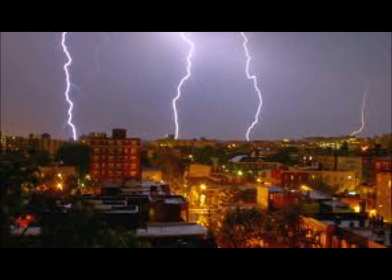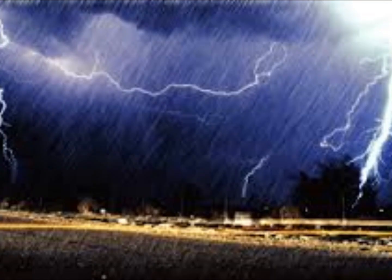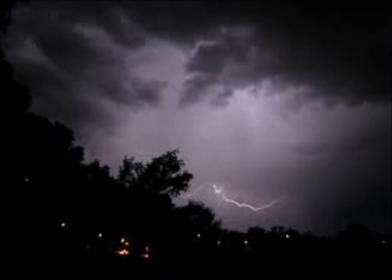Technically, lightning must be produced in order for the resulting cloud system to be called a thunderstorm. As a testament to nature's awesome power, it is estimated that there are around 44,000 thunderstorms that occur around the earth every day. The average thunderstorm releases the energy equivalent of a 20-kiloton nuclear weapon, or a small nuclear power plant.